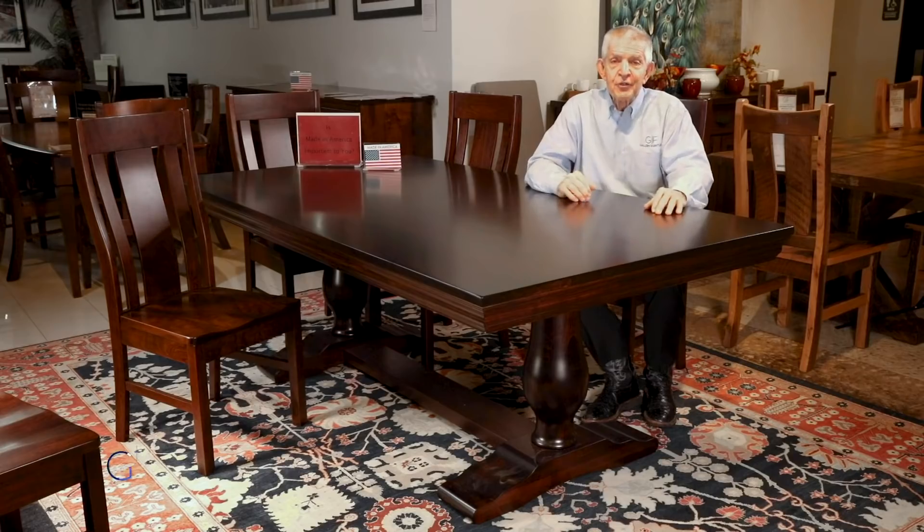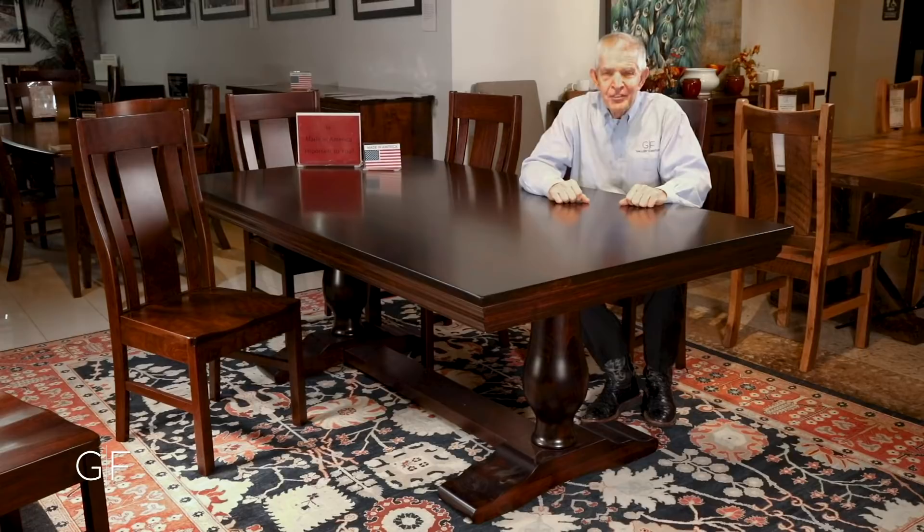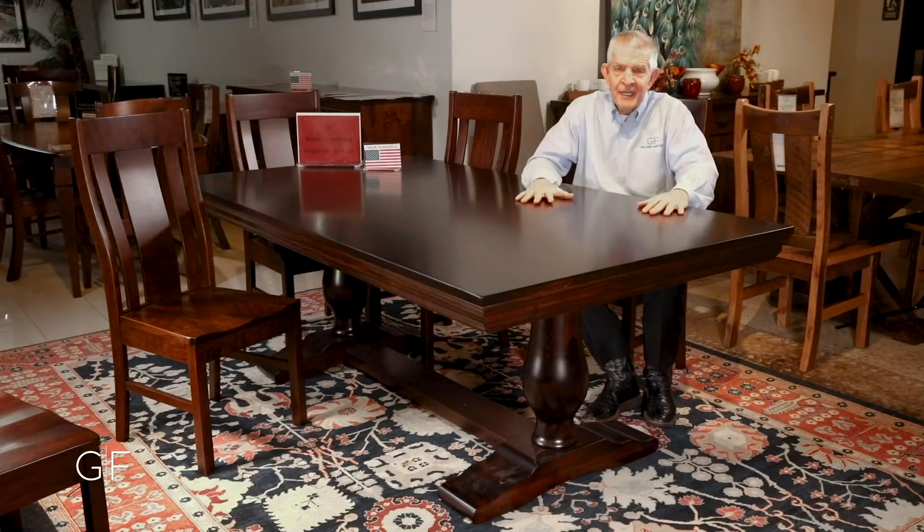This incredible java table is made with love by Amish craftspeople right here in the great United States of America. Beautiful java table in a rich tobacco finish. This is a solid maple table — it's solid, it's maple, it's made to last.